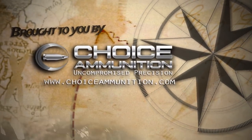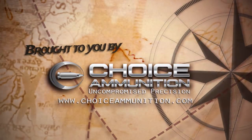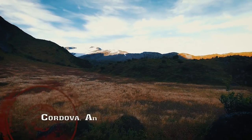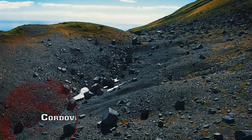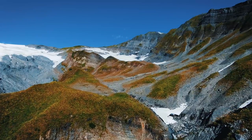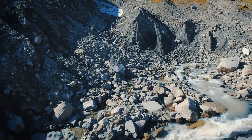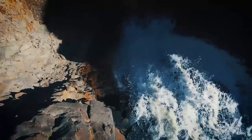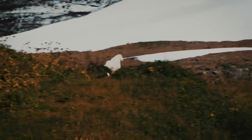This episode is brought to you by Choice Ammunition — uncompromised precision. Alaska, the last frontier, the great land. 663,000 square miles of some of the most rugged terrain on earth. The sheer cliffs and steep meadows of these isolated bluffs have created the perfect habitat for the majestic mountain goat.